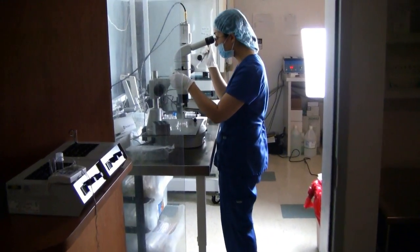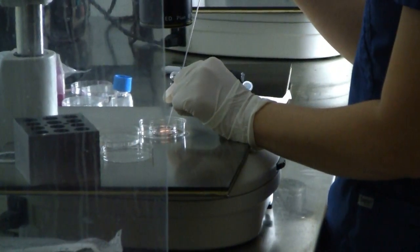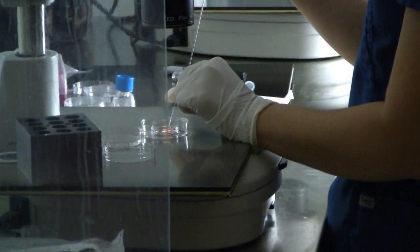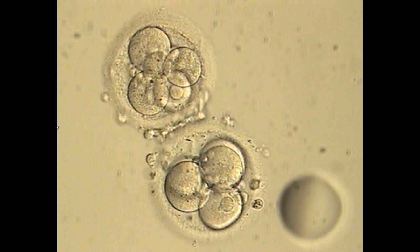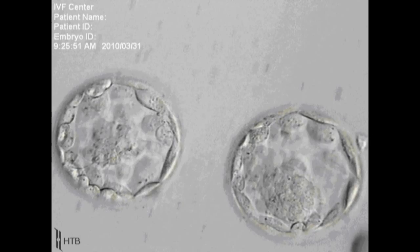When embryos are selected for transfer, they are loaded into the catheter and handed over to the doctor to be transferred into the uterus. Depending on the specific patient's circumstances, embryos are transferred on day 2, 3, 5, or 6 when they are at the blastocyst stage.